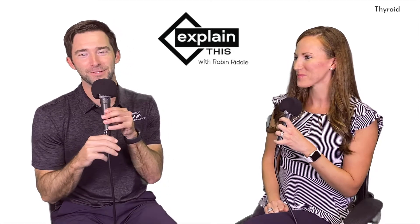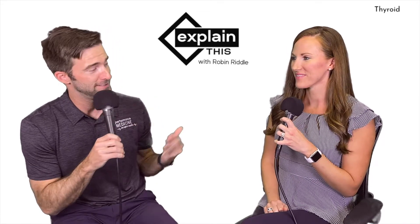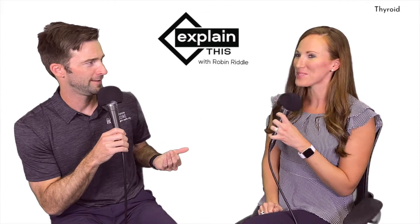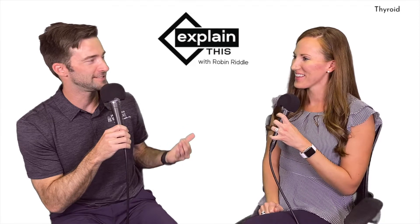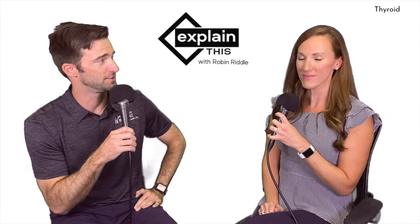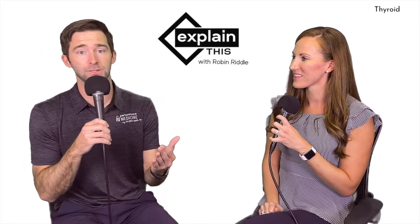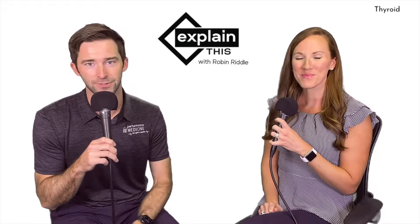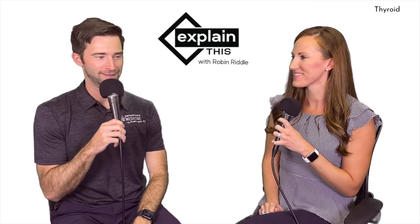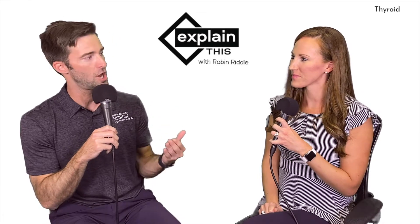Welcome to another episode of Outside the Box. We've got a brand new series here — I'm so pumped about this. This is Robin Riddle, she's going to co-host with me. This is Episode One of hopefully 560-plus episodes, because there are that many things we need to explain. The title of this series is 'Explain This,' and our first topic is a really hot one, especially within our offices.